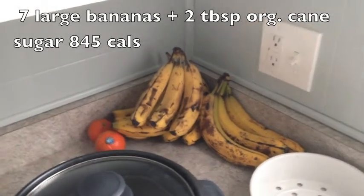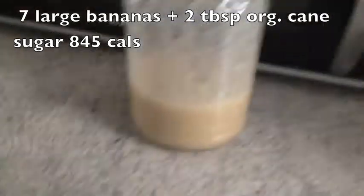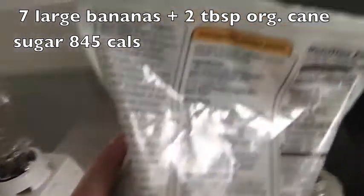I had two bananas and I made a five-banana smoothie with some water and a little bit of this organic raw cane sugar — I would say probably about two tablespoons.